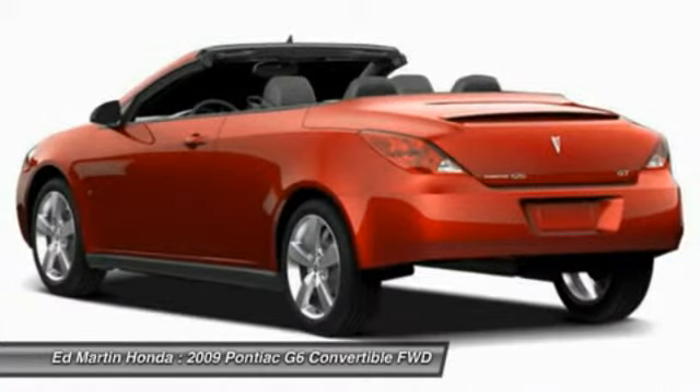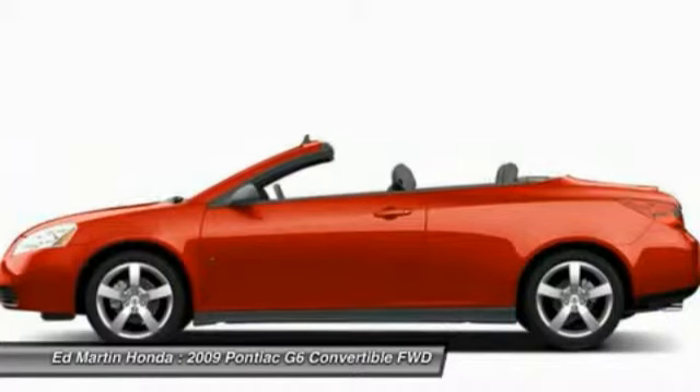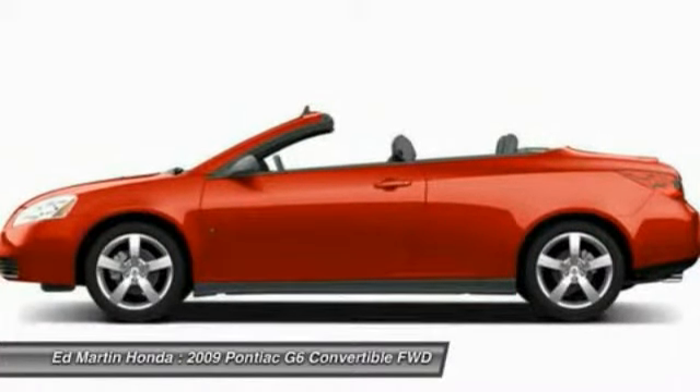Stability control, anti-lock braking system, leather-wrapped steering wheel, power steering, adjustable steering wheel, and driver airbag.